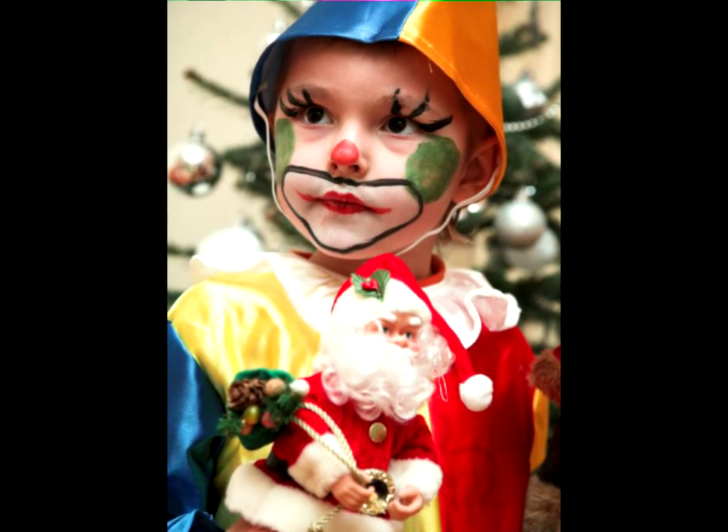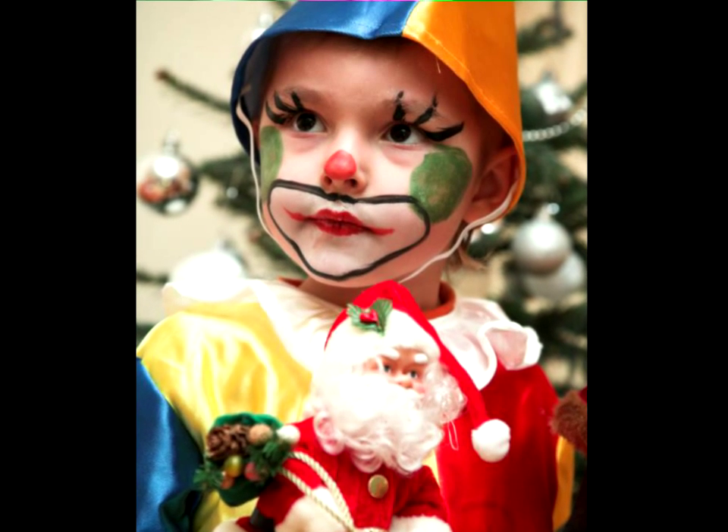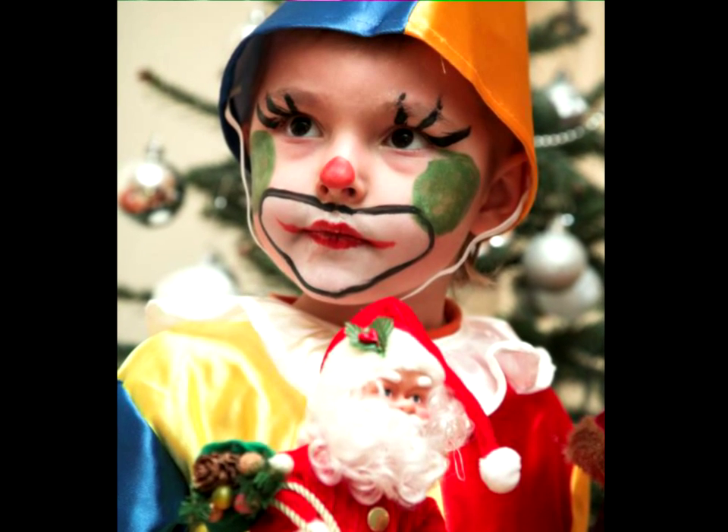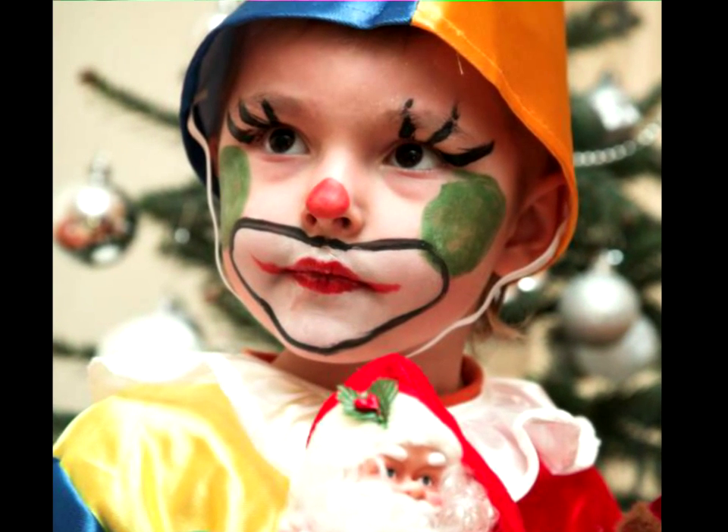Clowns are a popular choice for good reason — they are easy to design and a blast to wear. This clever clown face looks perfect on a toddler. To change the look, vary the color palette or add a different color wig.